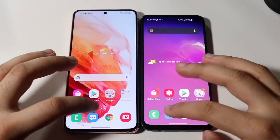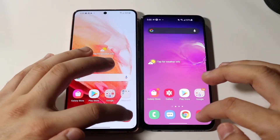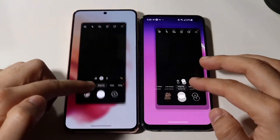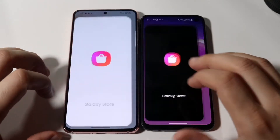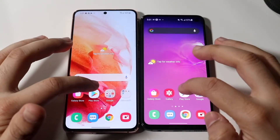Messages: three, two, one — pretty much the same thing on both. Camera: three, two, one — pretty much the same here too. Swiping through, you can hopefully see the smoothness between both phones, but the Galaxy S21 I think is the smoother one. Galaxy Store: three, two, one — I think the S21 is the faster one for sure.